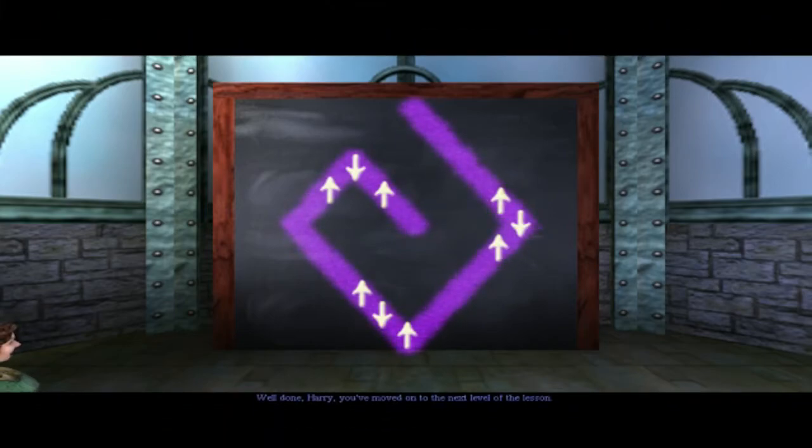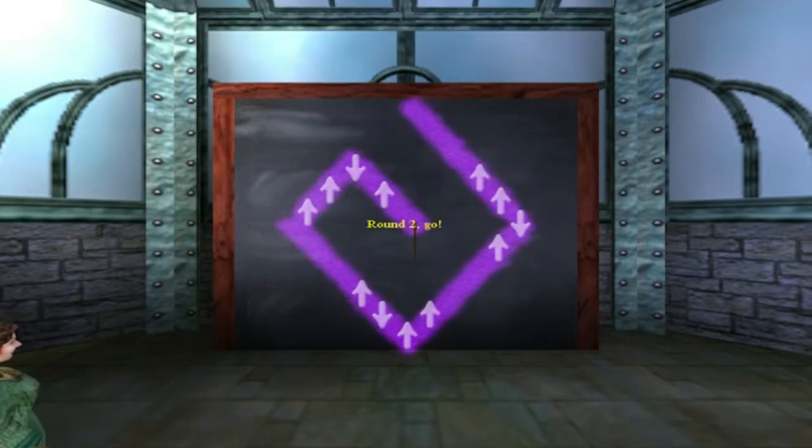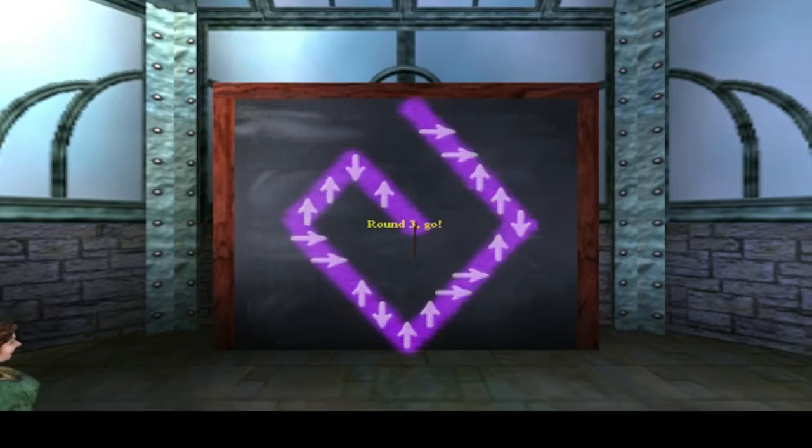Well done, Harry. You've moved on to the next level of the lesson. Ten points to Gryffindor. Round three, go! Well done, Harry. You've moved on to the next level of the lesson. Ten points to Gryffindor.